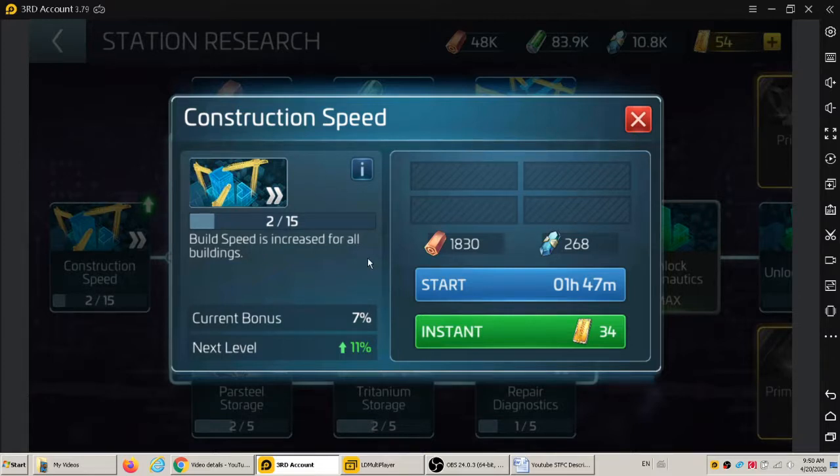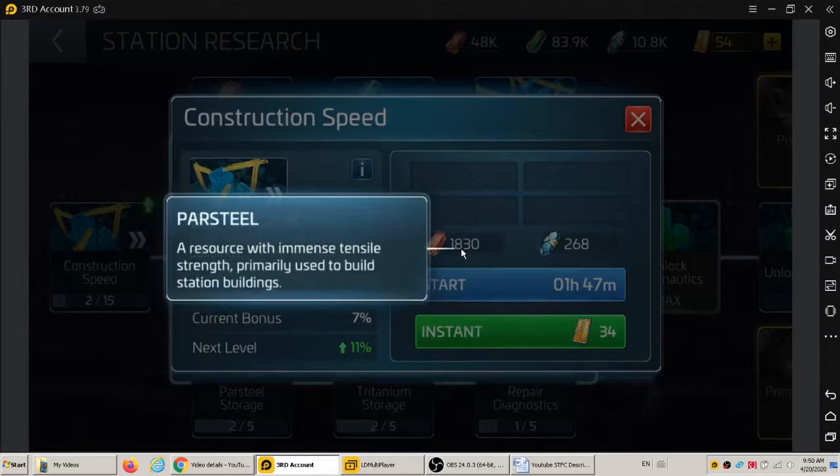Currently it's at seven percent, it goes up to eleven percent. The cost is parcel — a resource with immense tensile strength, primarily used to build station buildings. Felix, I learned something there.